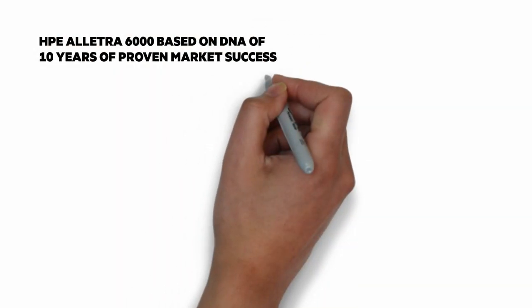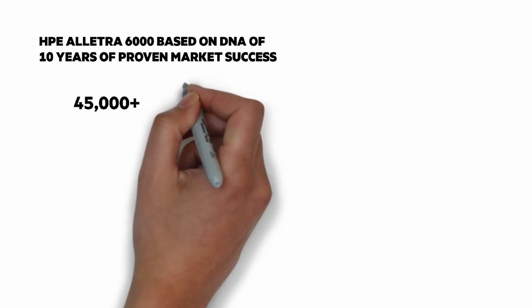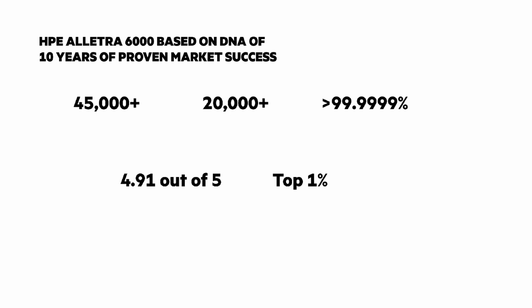The HPE Electra 6000 is based on the DNA of 10 years of proven market success with HPE Nimble Storage. Let's look at 5 numbers: over 45,000; over 20,000; greater than 6 nines; 4.9 out of 5; and top 1%. What do these mean?